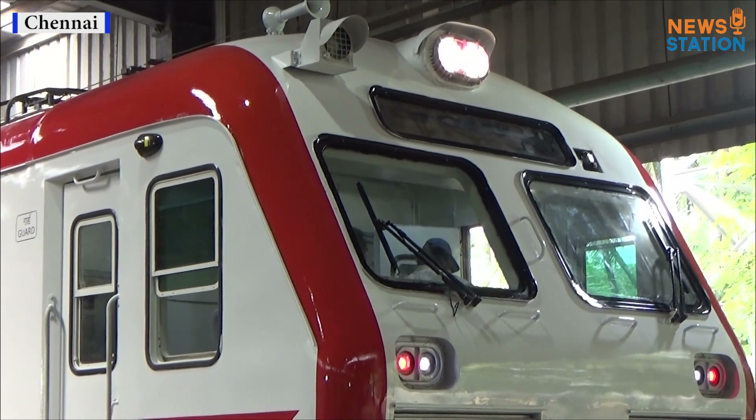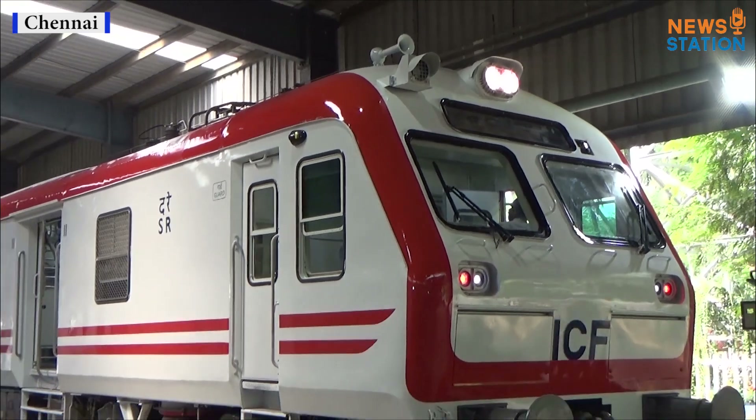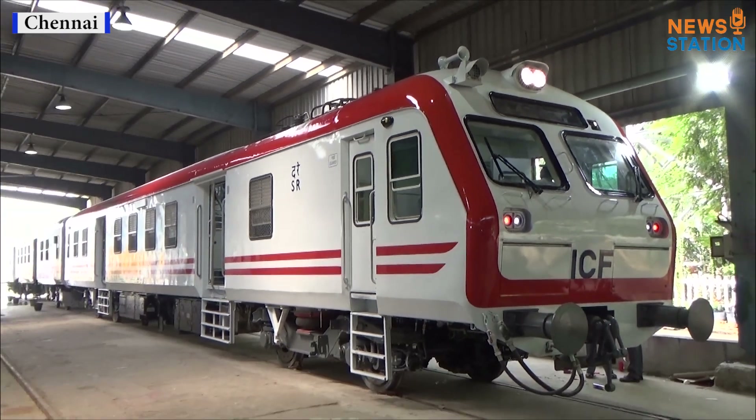Mainline electrical multiple unit MEMU with underslung equipment, with features of Train 18 — a little sister of Train 18.